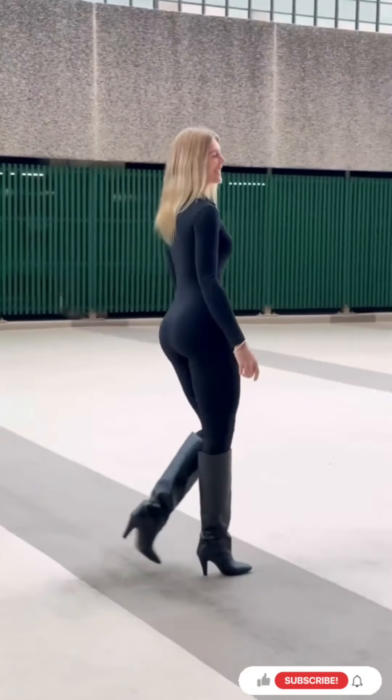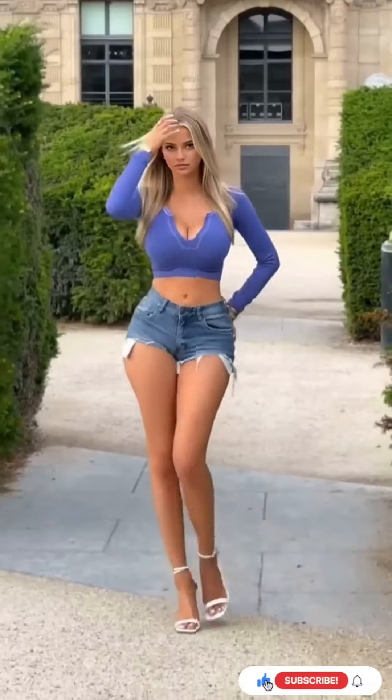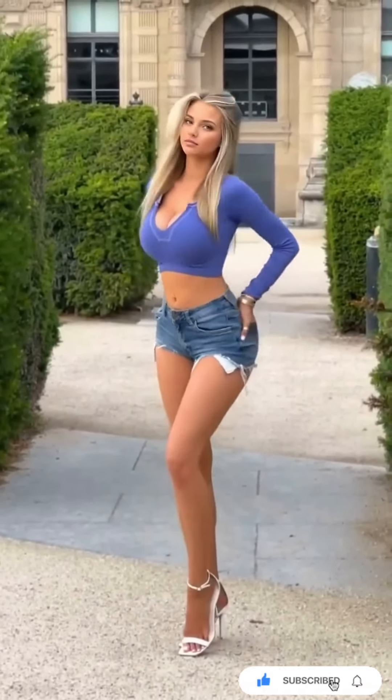Statement accessories. Accessories are your secret weapon. A bold piece can transform any look from simple to extraordinary.